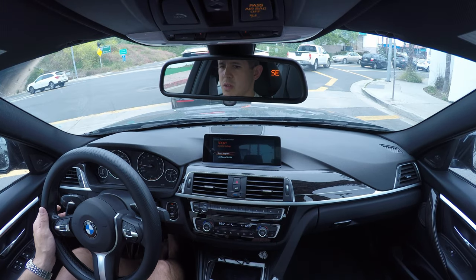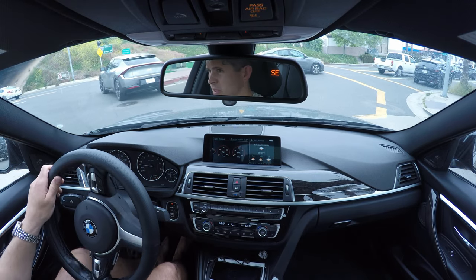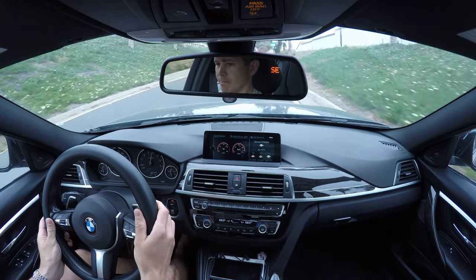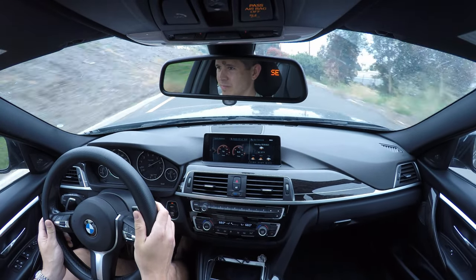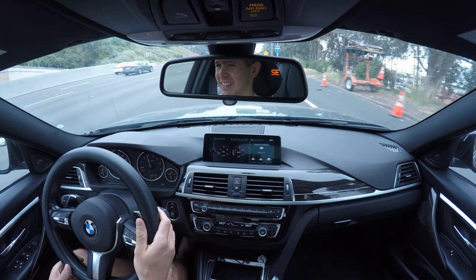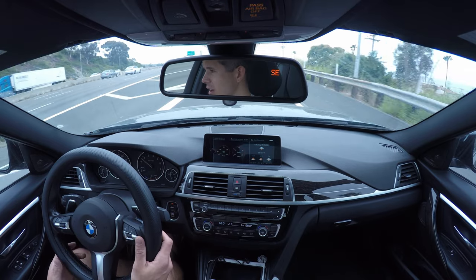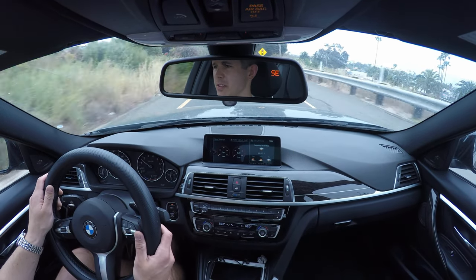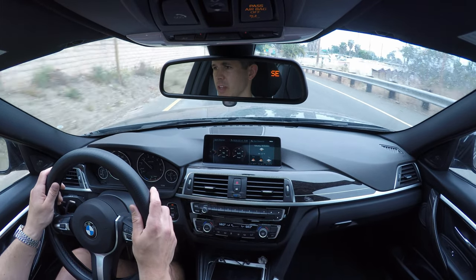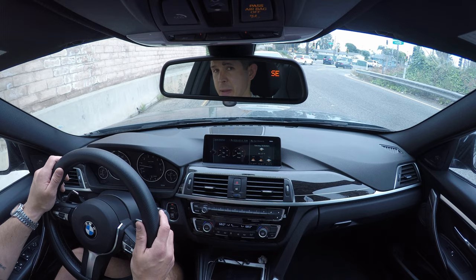We'll test it once more just for good measure. Sport mode engaged. Here we go — this is where we tested yesterday. Ha ha! I haven't gone full throttle in so long just because I hate hearing that noise so much. I didn't realize how much of a difference that would make for me, how much I missed just accelerating without having a bunch of crappy sounds happening. I've avoided doing that for so long just because I didn't know what was happening and I didn't want to ruin the car.